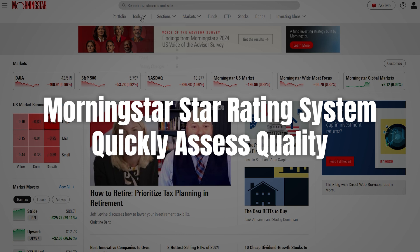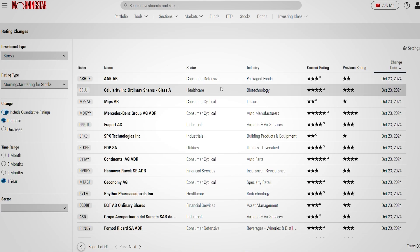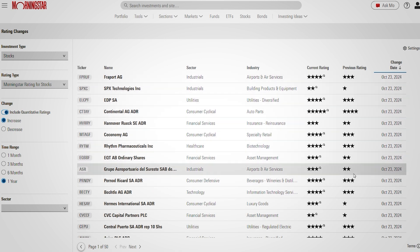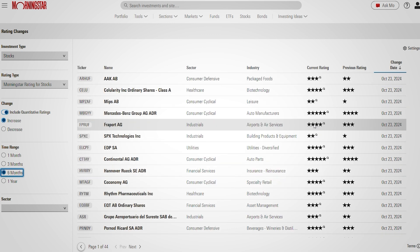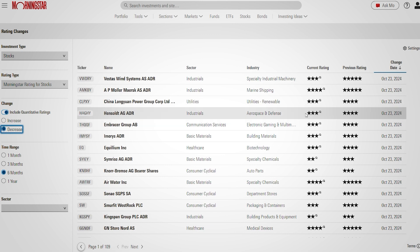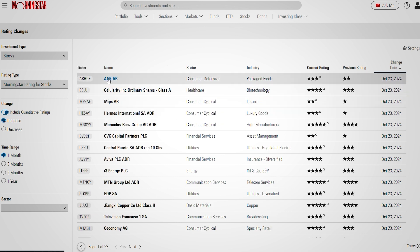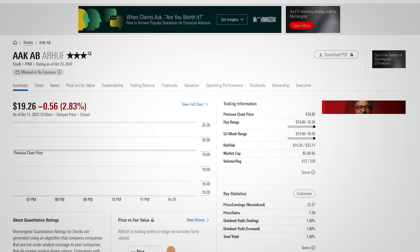Any look into Morningstar's tools has to start with the star rating system. One of the platform's standout features is the Morningstar star rating, ranging from one to five stars, which makes it easy for investors to gauge the quality of mutual funds, ETFs, and other assets at a glance. The ratings are based on the fund's risk-adjusted historical performance, giving you a shortcut to compare different investments and spot top performers without wading through all the data yourself.